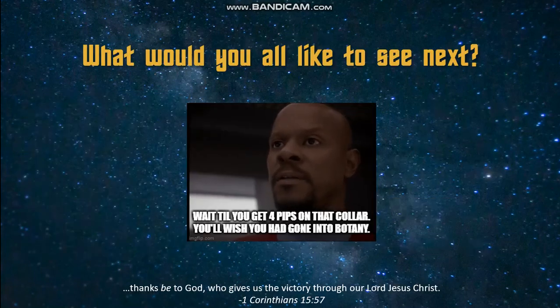That brings us to the end of this quick overview of the rank insignia you'll see among Starfleet officers. What would you all like to see next as I continue my study of Star Trek lore? If you have any suggestions, please feel free to leave them in the comments. Thank you for joining me and I hope you all have a blessed day.